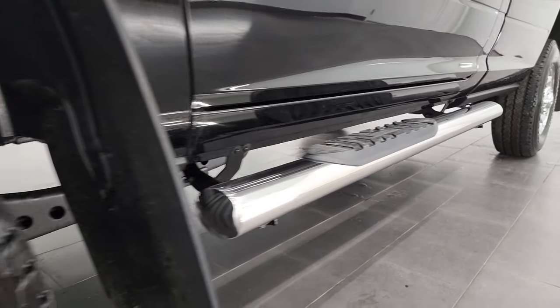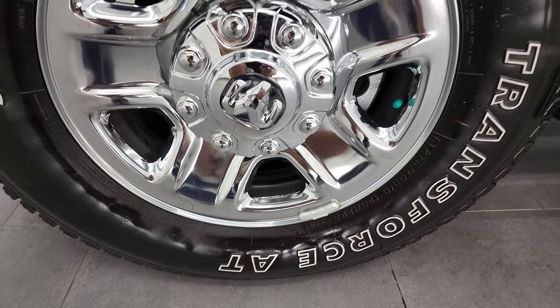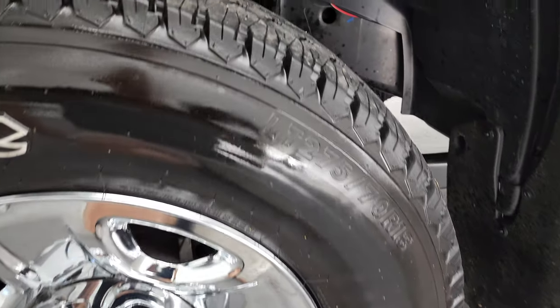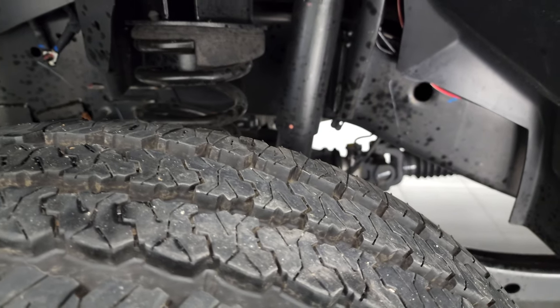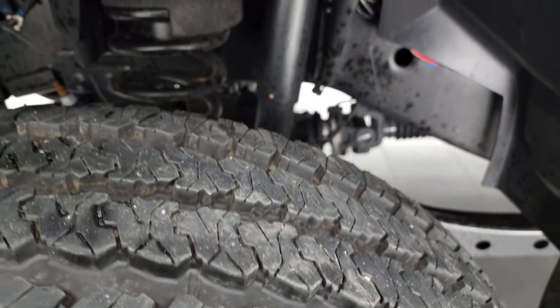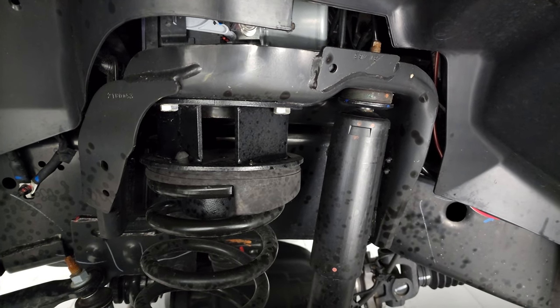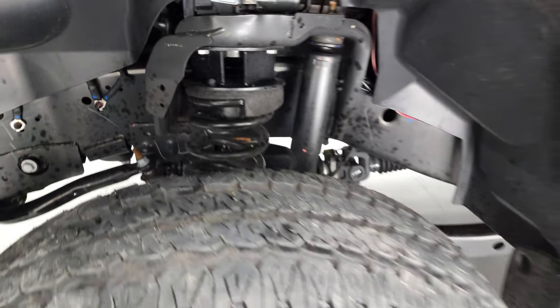This one comes with the steel rims with the chrome covers. These are 18 inch rims and it has Firestone Transforce LT275/70R18 tires, and these tires have just about all the tread left — I'd say at least 80 to 90% of the tread on there. It does have a leveling kit, probably a 2.5 inch to 3 inch leveling kit on there.